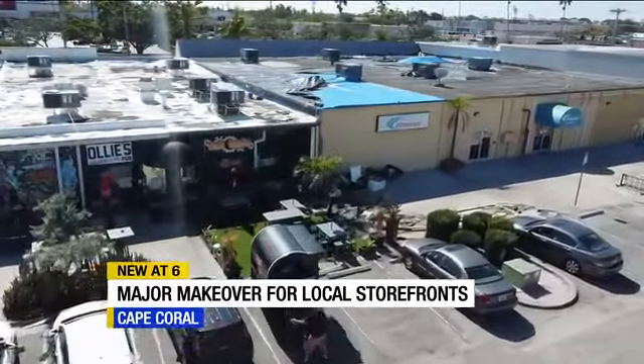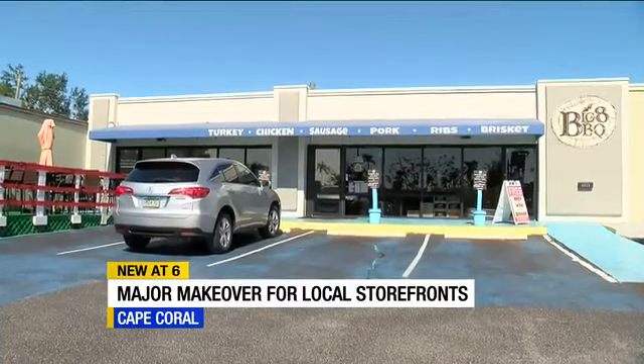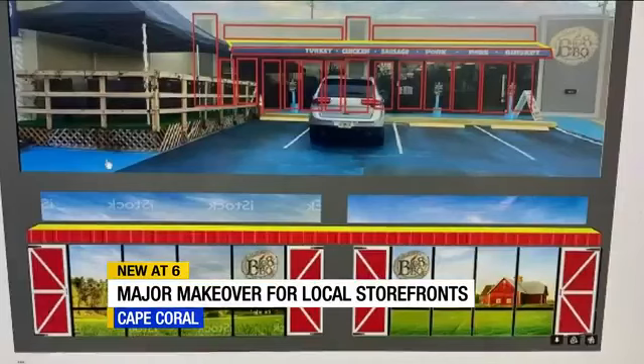Owner of Big 8 BBQ, Bill Keister, already has plans in the works to improve his front door with this farm scene. He thinks any exterior upgrades, no matter how small, are worth the investment. At the end of the day, every owner down here would absolutely say, hey, you know what, I can really, really do an upgrade on my front.